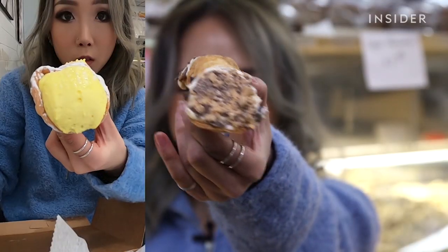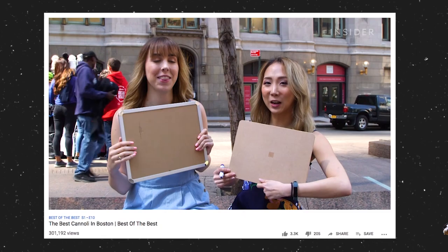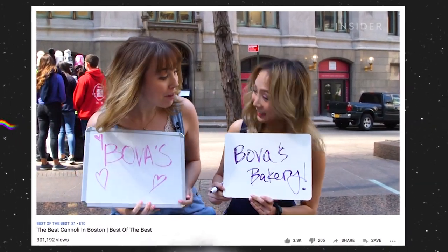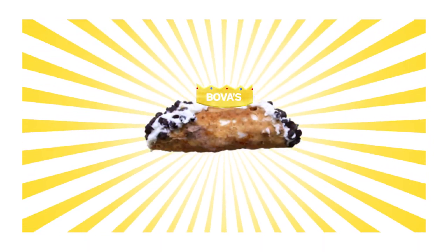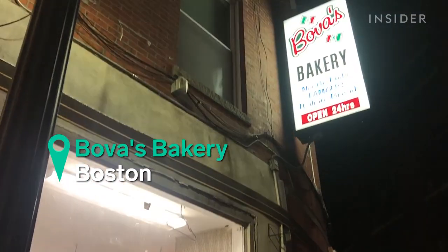In a previous video, Bova's was our pick for the best cannoli in Boston. Bova's! Bova's! Oh my goodness, without a doubt. We got an inside look at how Bova's Bakery puts the heart into its cannoli.